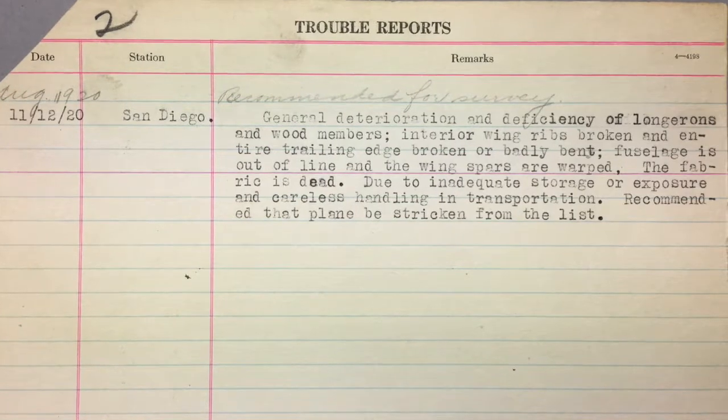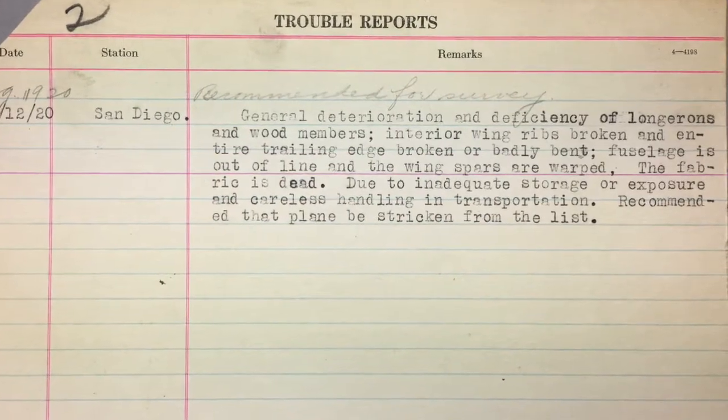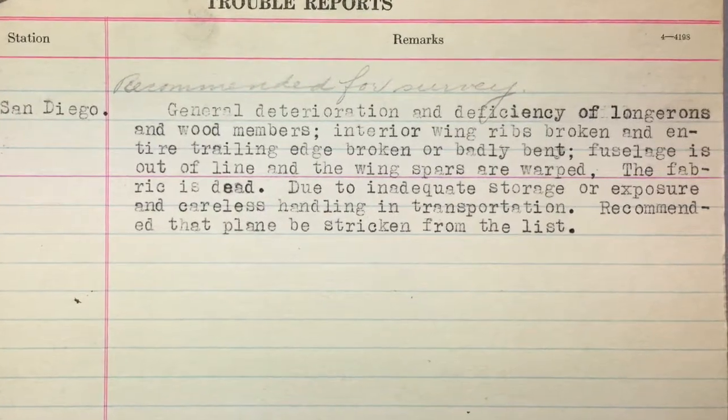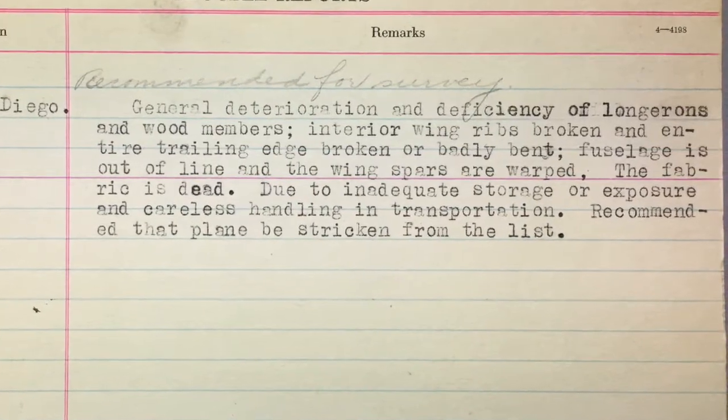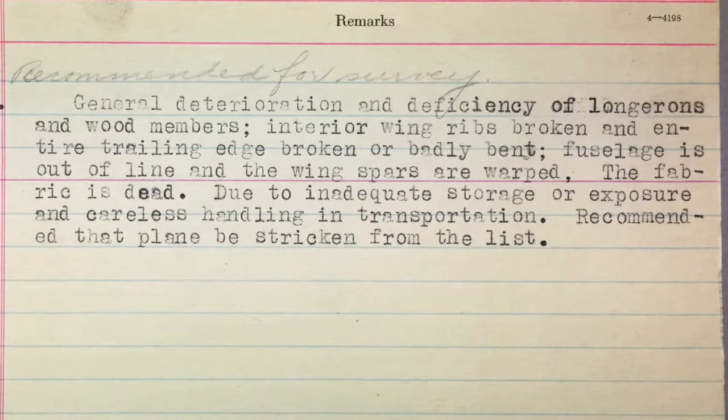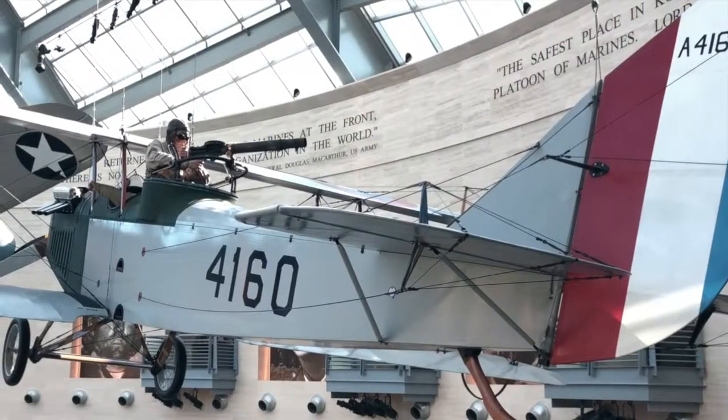In August 1919, this aircraft was shipped across the country to the Marine Flying Field at North Island, California, near San Diego. However, by November 1920, the Marine Corps determined the aircraft was in poor condition and recommended to the Navy that it be disposed of or stricken.